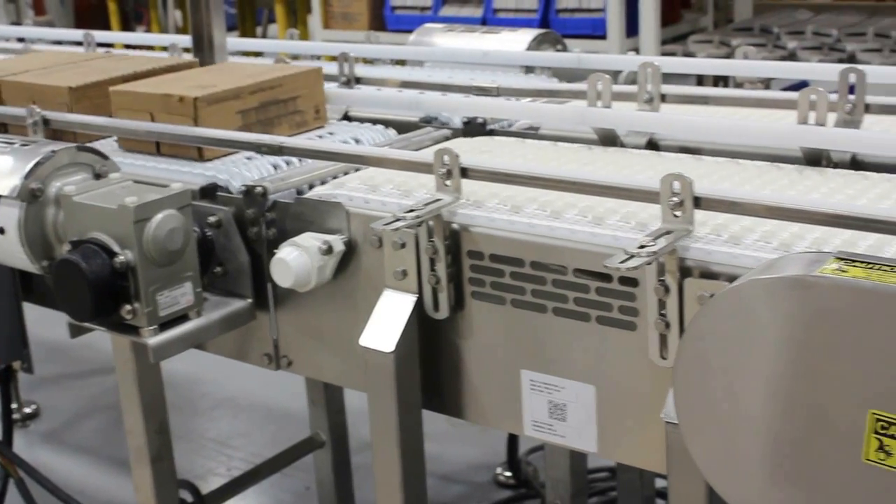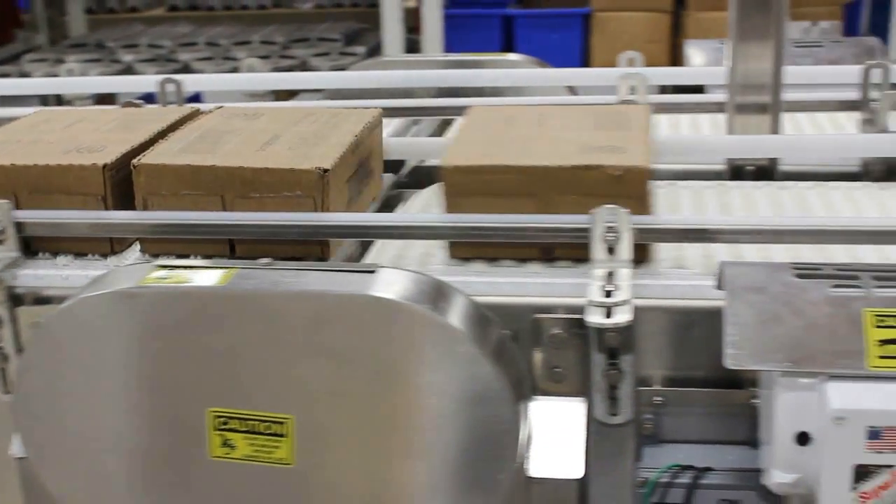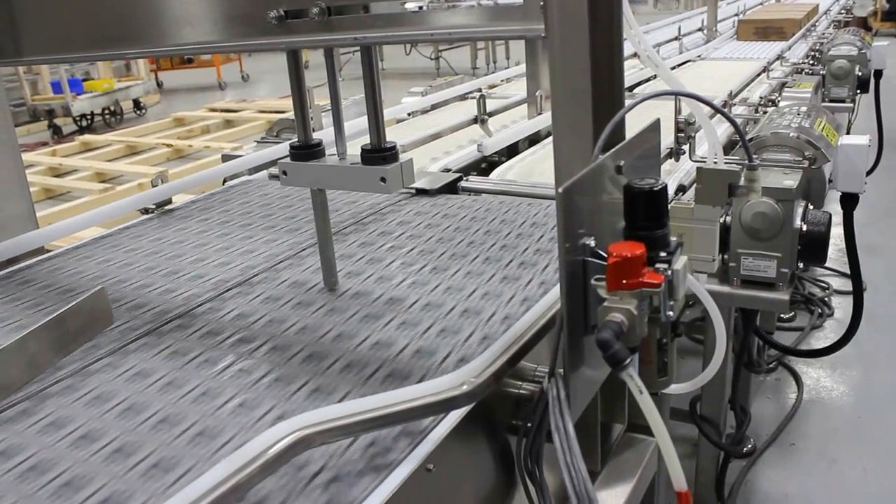Two friction-top speed metering conveyors — one choke metering, the other a speed-up belt — create gaps between the cases.